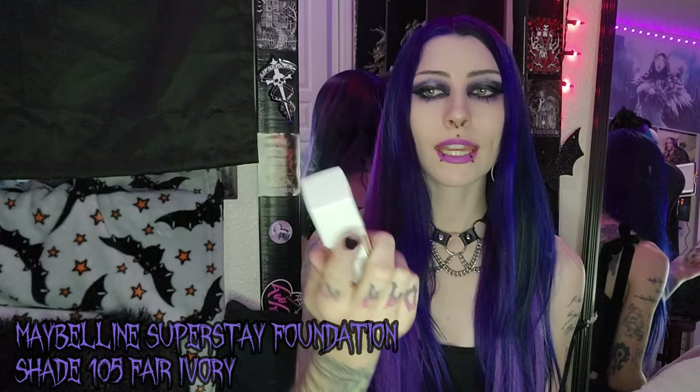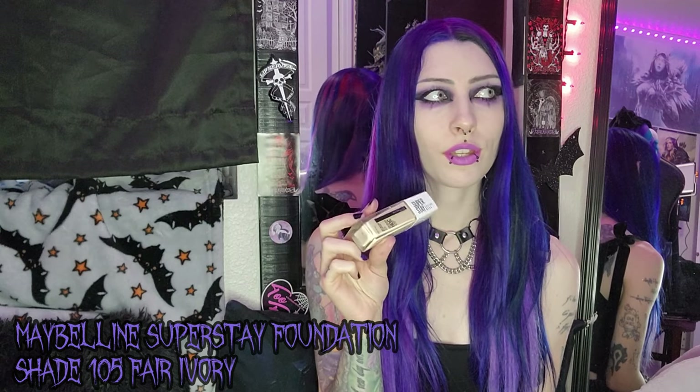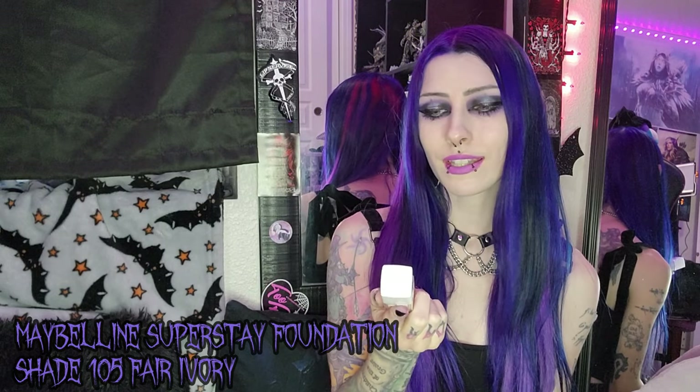The next two things are my foundation and concealer. I've been using this foundation for maybe a year or so — I think this is my third or fourth bottle recently. Maybelline has always been one of my favorite brands. This is the Maybelline Superstay Activewear Concealer in shade 102 Porcelain, which is the lightest shade. I still have a little bit left but I know it's going to run out soon. I've been using it for months and I love it.